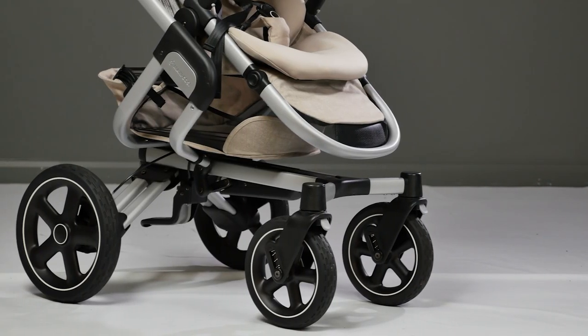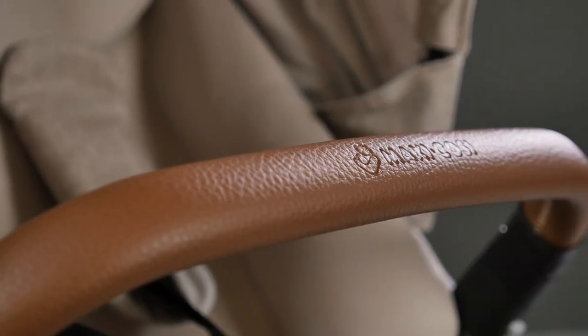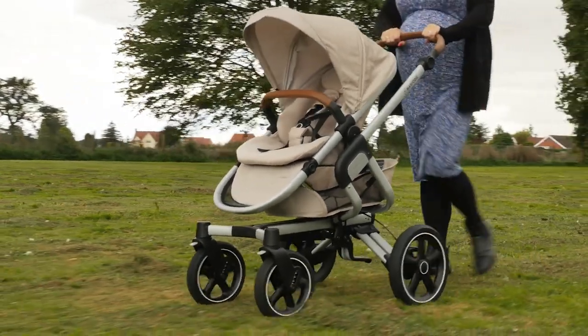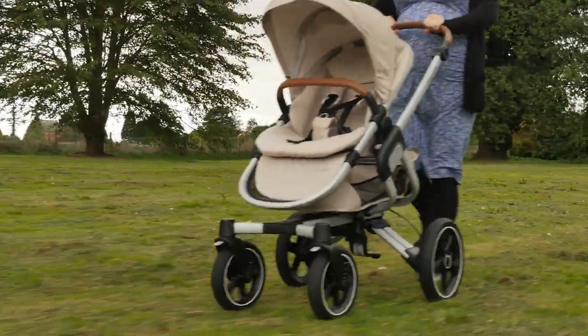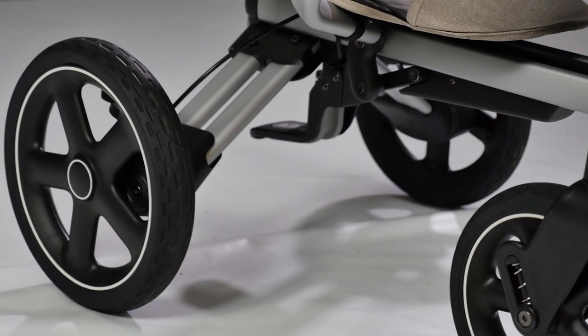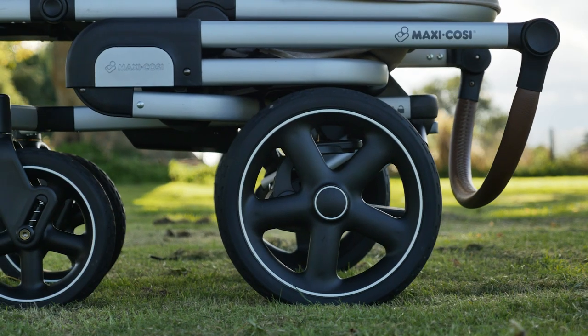The Nova is definitely Maxi Cosi's most stylish pushchair yet. It looks pretty and has several touches of luxury in its sumptuous seat fabrics and leather look handlebar and bumper bar, but it still performs brilliantly off road — a mix that you don't see very often. The hard-wearing tyres give a soft and comfortable ride over the most challenging of terrains, whilst the hands-free fold is a party trick that parents will really appreciate.